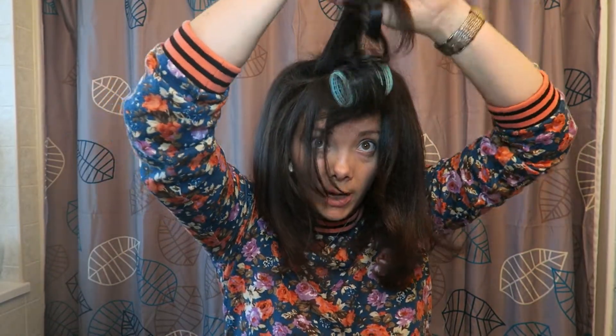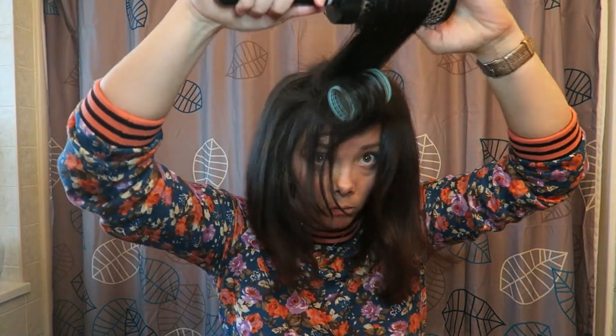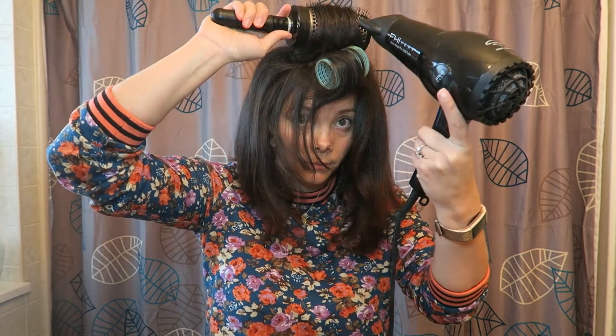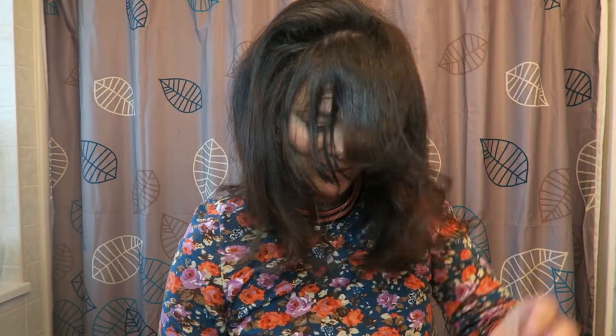For the last two pieces, this is where I want the most volume. I over-direct them — blow drying almost straight out. Give it a little wrap, some hairspray — not a ton, I don't want my hair to feel crunchy — and really over-direct it. Then we'll fix these bangs of mine.